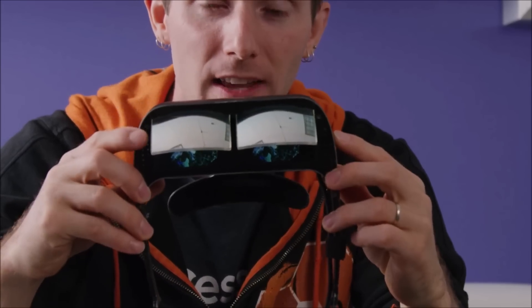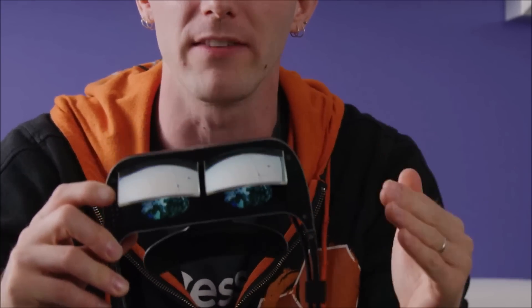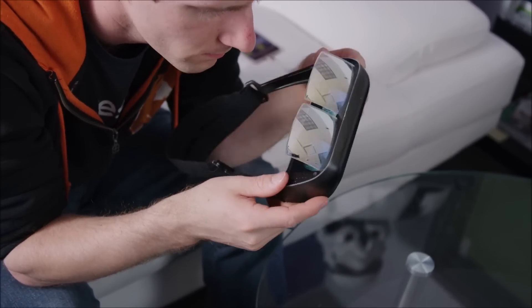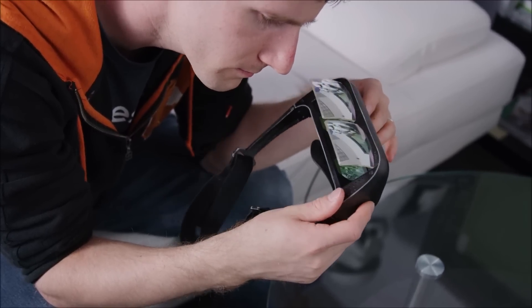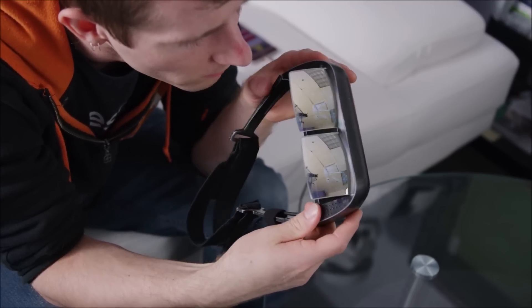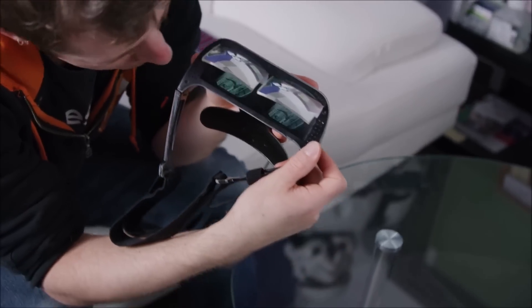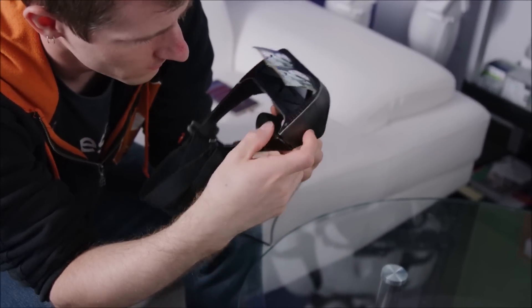It uses what's called off-axis imaging. Instead of putting a light source perpendicular to your eye so you're looking directly into a display with a backlight behind it, it actually puts the display and the backlight above the eye — you can actually see that if I flip it up like this — and then it reflects the image off a curved piece of glass. This makes it see-through, kind of like if you were wearing sunglasses, which means you can see the world around you. It also gives you a field of view only limited by the size of the lenses, so this prototype offers an 80 degree field of view, and it can use either a normal LCD or even an OLED display.